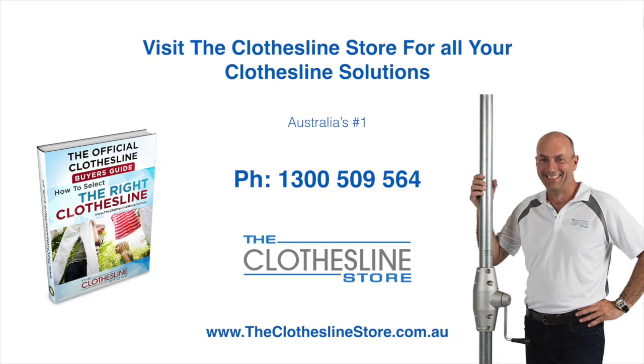So thank you for visiting the Clothesline Store. I hope we have a solution for you. If you need any further information, please contact one of our team on the number below or download our official Clothesline Buyer's Guide. My name's Jason. Thanks for dropping by and bye for now.